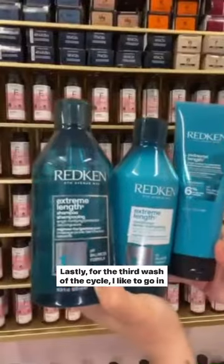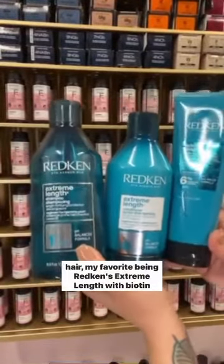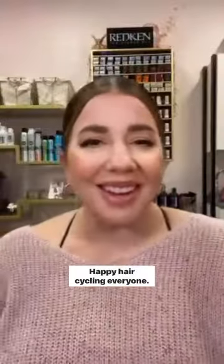Lastly, for the third wash of the cycle, I like to go into something protein-based to really strengthen up the hair. My favorite being Redken's Extreme Length with Biotin in it to really protect those long locks. Happy hair cycling, everyone! See you next time!